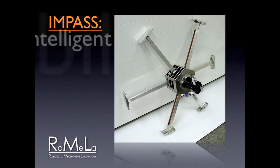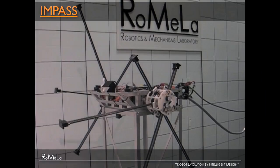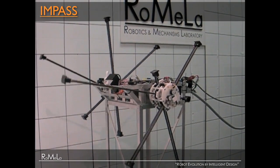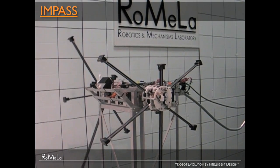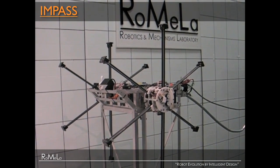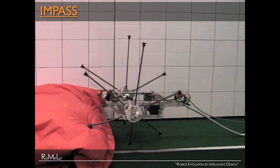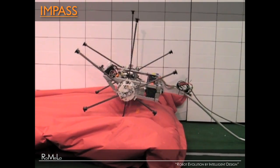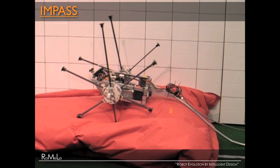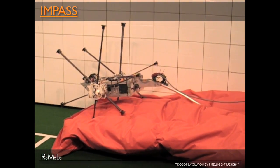The second robot I want to talk about is called Impasse — Intelligent Mobility Platform with Actuated Spoke System. It's a wheel-leg hybrid robot. Think of a rimless or spoked wheel where the spokes individually move in and out of the hub. We're literally reinventing the wheel. Using a Reactive Approach with tactile sensors on the feet, it walks over changing terrain — soft terrain where it pushes down — and successfully crosses over it.